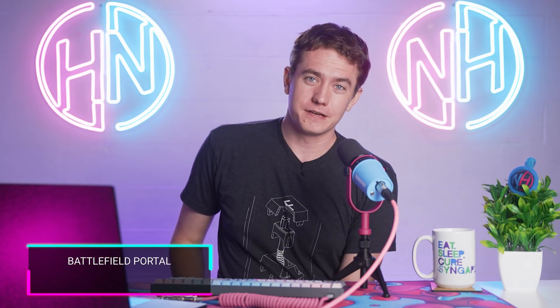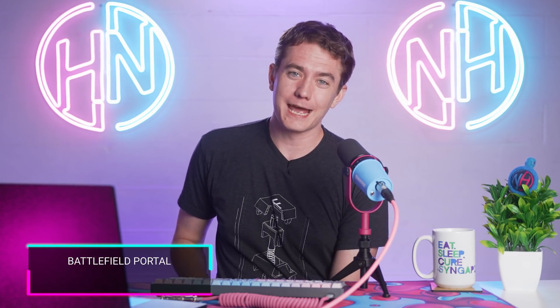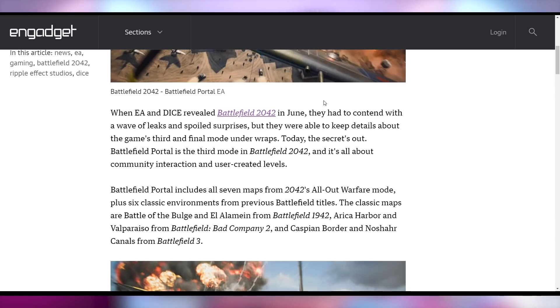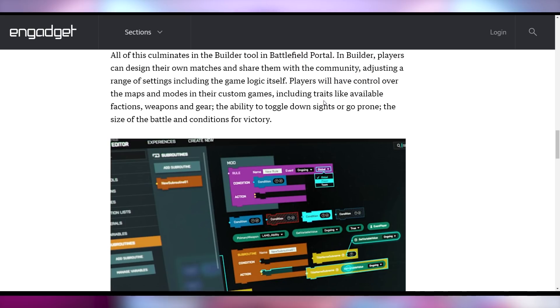Battlefield 2042 is going to have a new game mode called Portal, which is essentially custom game modes on steroids — you can configure a whole bunch of different experiences and play Battlefield together with friends in all kinds of configurations. That's now rolling out to Battlefield 2042.